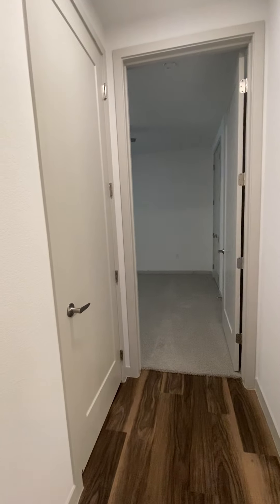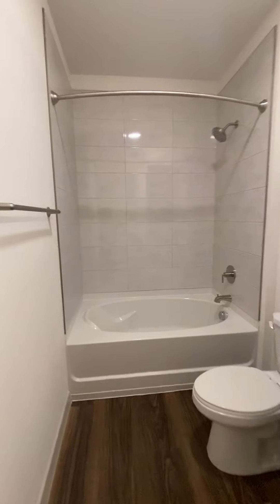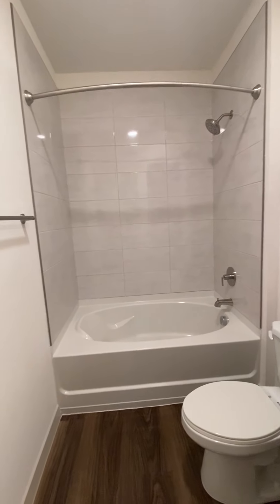Over here would be your second bedroom. You have your main bathroom and second bath here — shower and soaking tub combined.